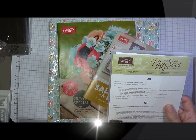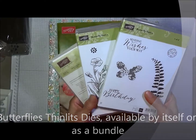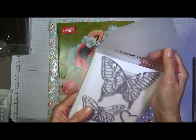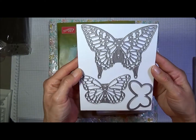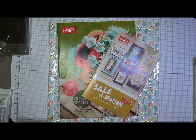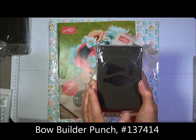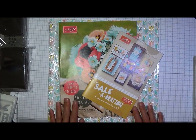I also got the Butterflies thinlits dies, and that is a bundle if you want to get it and save some money — the Butterfly Basics stamp set comes with it in two cases. Let me go ahead and show you this beautiful Butterfly thinlits die — look at all that detail! Then I got the Bow Builder punch, like the Bird Builder punch and the Owl Builder punch — well, this is the Bow Builder punch. I also got some other items that I don't have here.